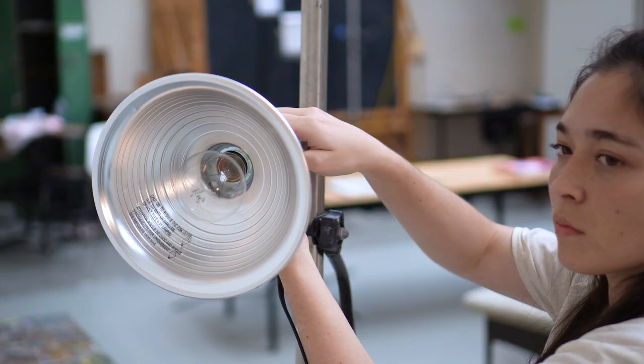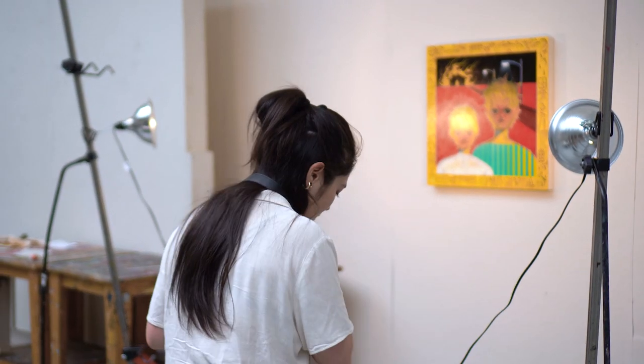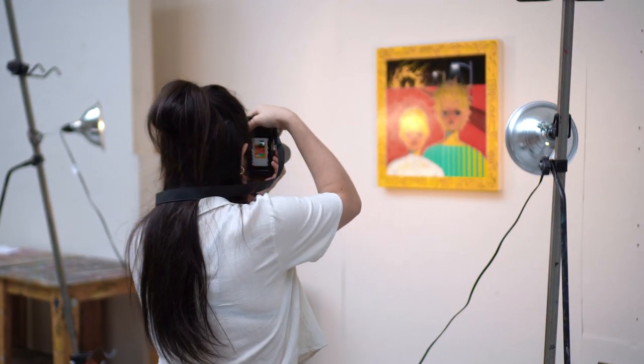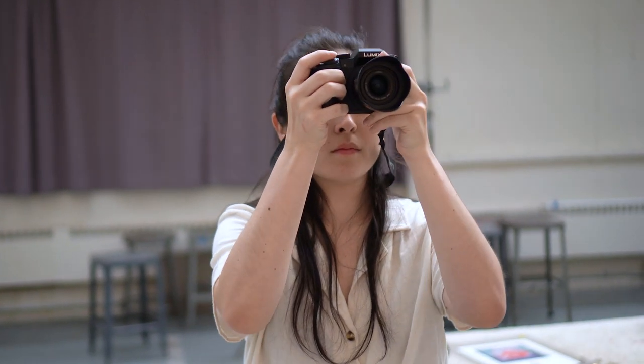For best results, use a digital SLR camera and two light sources pointed at the piece at a 45-degree angle. If you don't have access to a digital SLR camera, you can use the camera on your phone if it is high resolution.